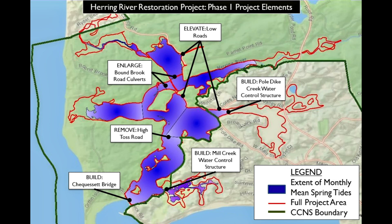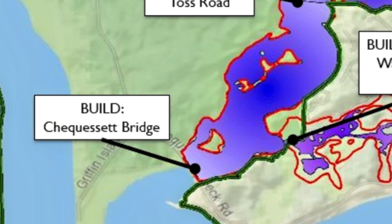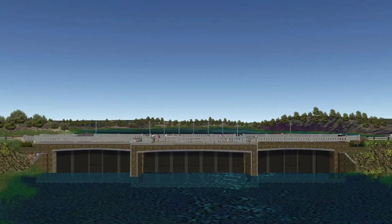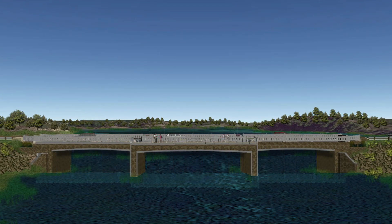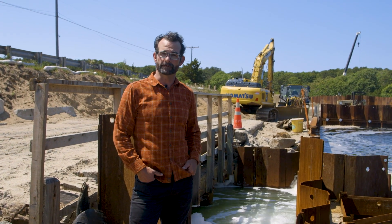The restoration will be managed as an incremental process with multiple pieces of infrastructure to support the return of tidal flow. The largest of which is the Chequesset Neck Bridge. The gates will be oriented to match the existing flow, and only after construction is complete will the various agencies proceed with raising the tide incrementally at first, until they can understand the effects.